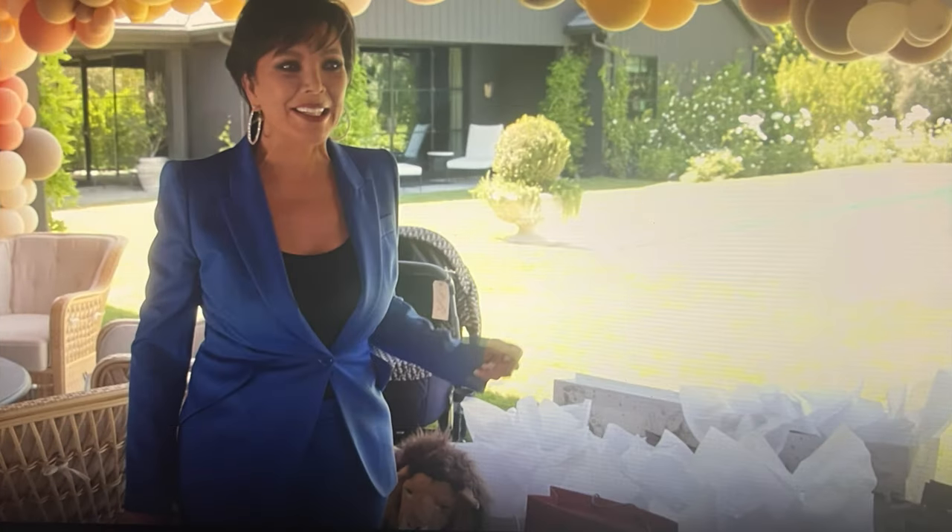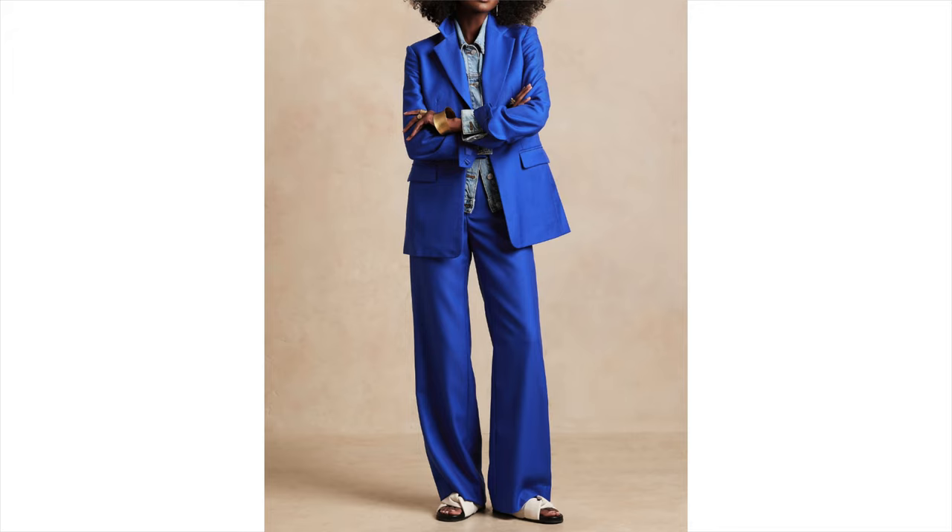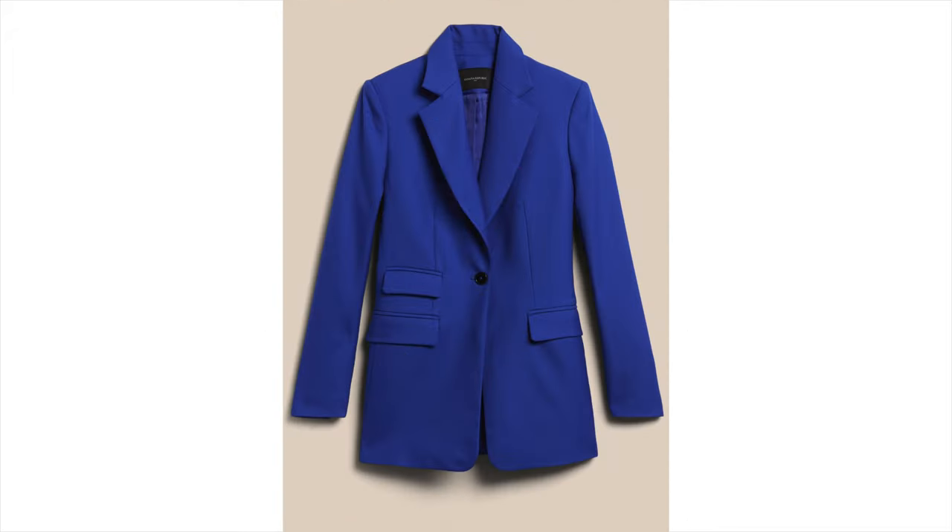Next, Kris is wearing this amazing suit from Alexander McQueen in a beautiful royal blue. I absolutely love it. I found an amazing royal blue suit on Banana Republic's website — it's not exact but it's really really good. Still pricey, but worth it if you love this color.